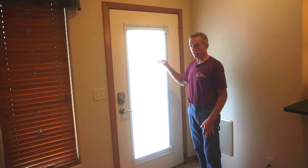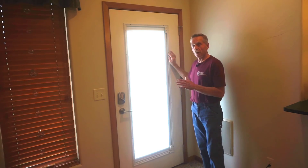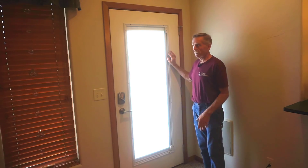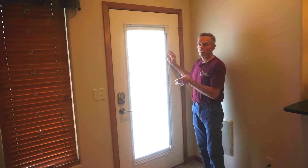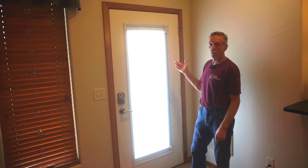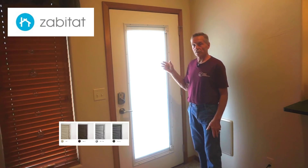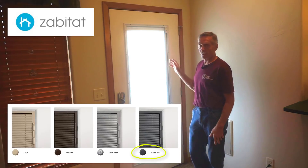They're enclosed, so there's no dusting, there's no strings to control the function, and primarily the color. Generally they're available in white and chocolate brown — two colors that don't work for this room or this house. So I was really pleased that Zabitat offers a slate gray color which blends with the house.